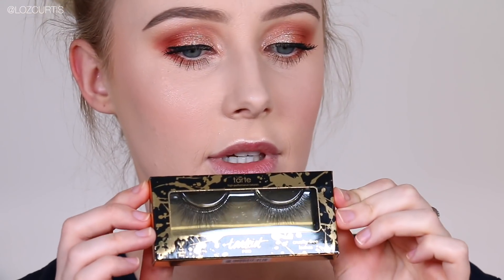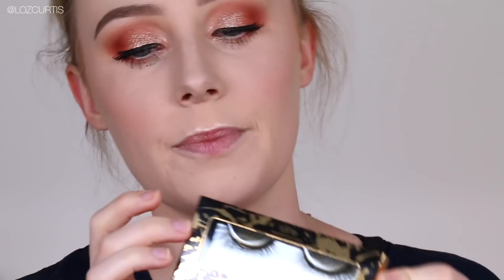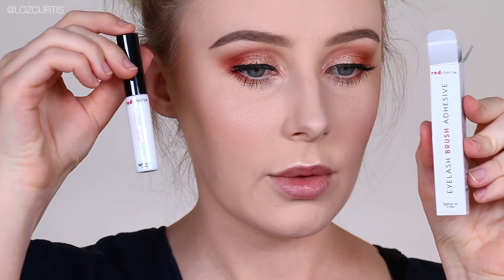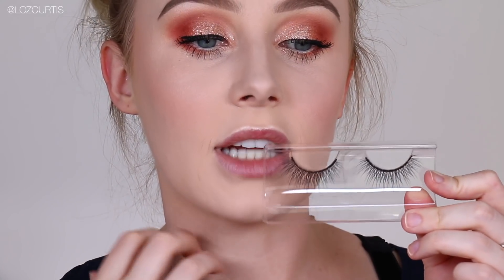For lashes, I'm going to use the Tarteist Pro lashes in the style Flirt, with the Red Cherry Eyelash Brush Adhesive. I've never used this one before, so we'll see how it works. These are extremely natural ones — I'm not sure if I'm going to like them because I don't normally like natural ones. But it's actually just a really natural lash that adds length and a little bit of drama.